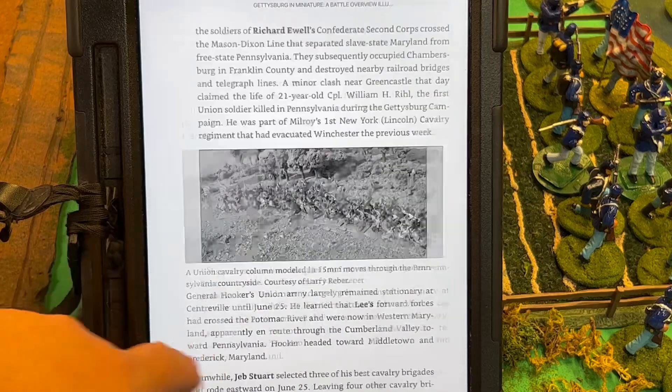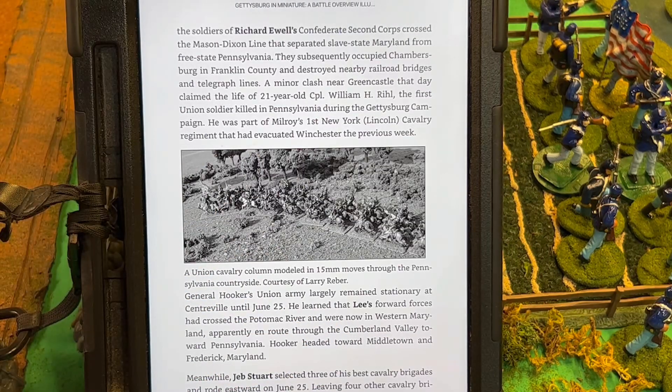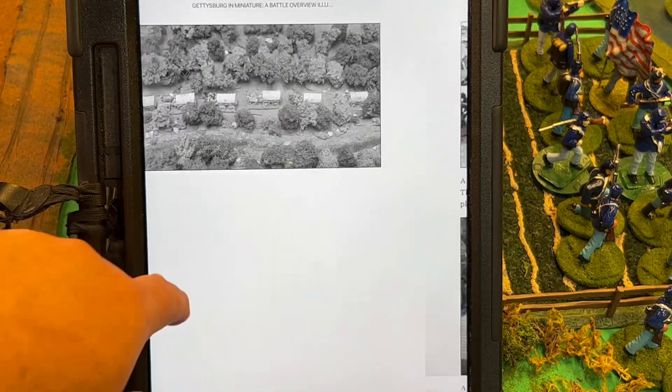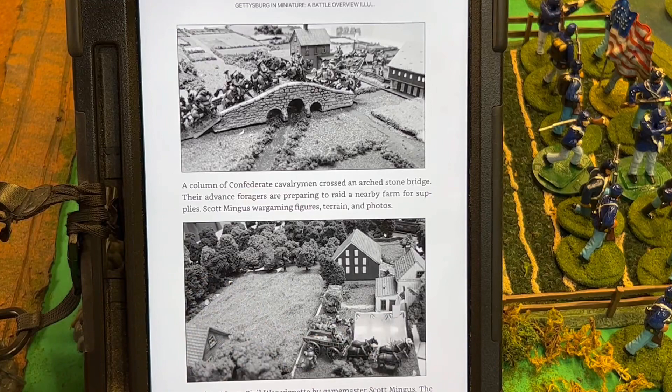He covers the entire Battle of Gettysburg. But what's neat is he covers the campaign — the entire march to Gettysburg, the clash out through Greencastle. It's the entire action of the Gettysburg campaign, not just the battle itself.